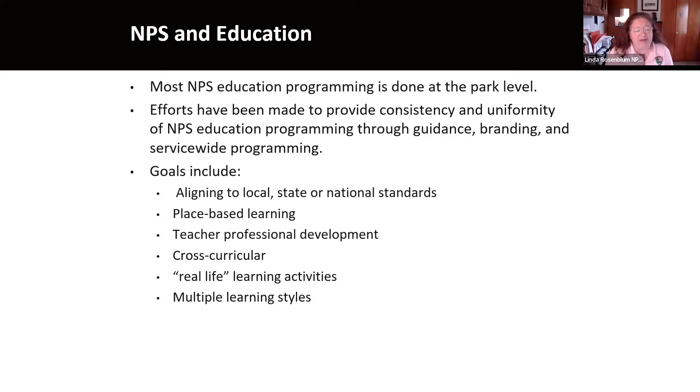Most NPS education is done at the park level. The National Park Service is very decentralized. We do have the national office and then there are regional offices and then individual parks. But for the most part, we don't necessarily have line authority over the parks from the national offices. We can make opportunities and initiatives available for parks to participate in, but most education programming is generated and implemented at the grassroots level. At the national office, efforts have been made to provide consistency and uniformity across the service by providing guidance, branding, and offering service-wide programming.